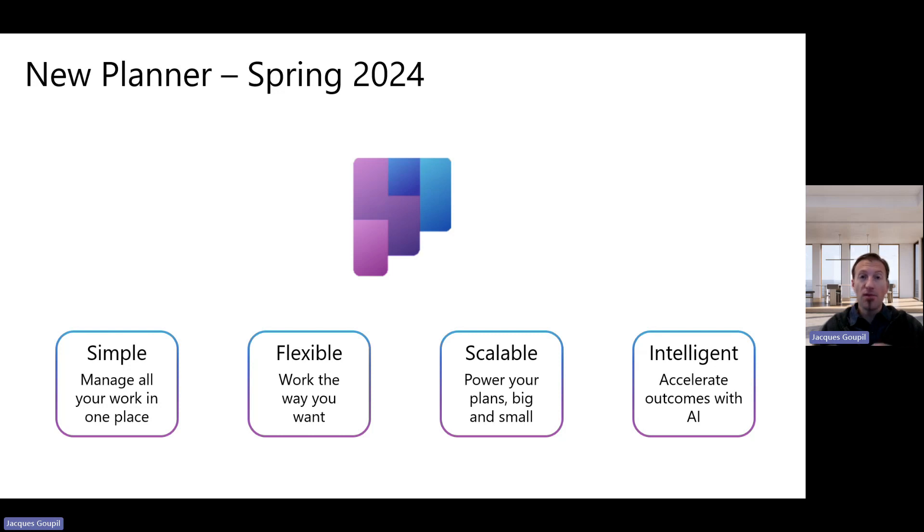The new Planner is really an attempt to simplify the Microsoft work ecosystem and provide a more scalable solution, all with AI. Microsoft is doubling down. This is going to affect companies in different ways. For some organizations, the combination of To Do, Planner, and Project for Web is going to be exactly what they're looking for — they've been asking for a combined, simple application or workspace for a long time.